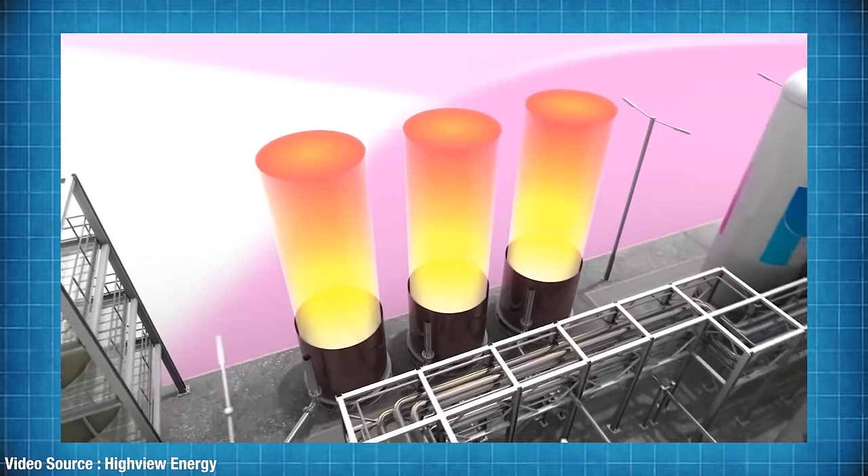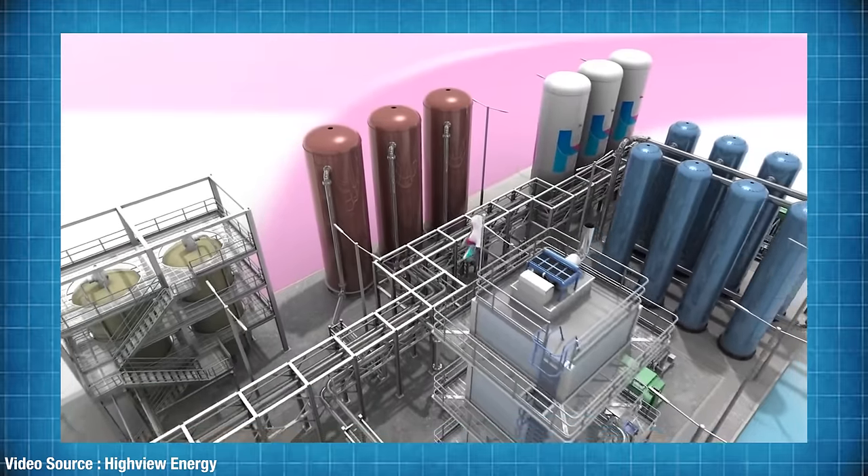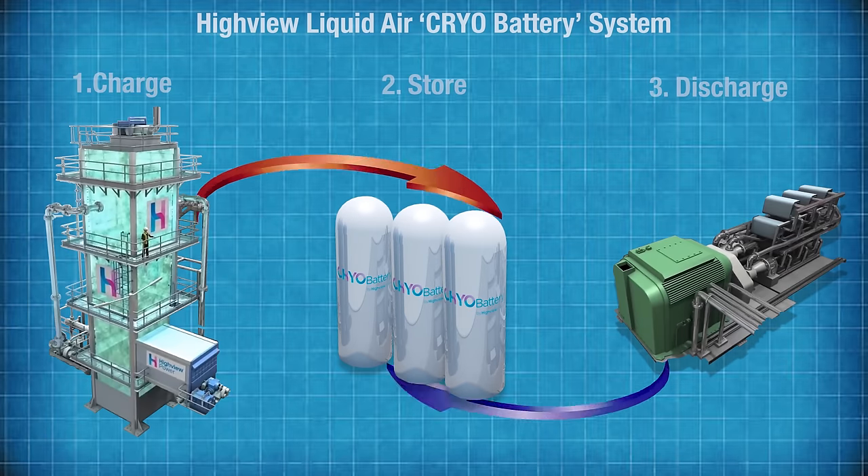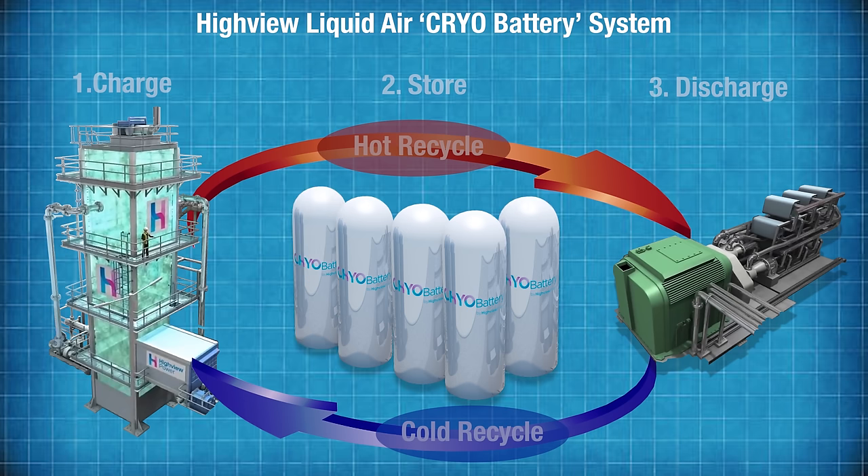Over many years of testing and development, the company has managed to achieve a round-trip system efficiency of about 60%. The three standalone system components are completely independent from one another, meaning if there's a need to increase duration they only need to add more storage tanks, which are cheap. And if they need to increase power output, doubling the power adds only 50% to the system cost, compared with 100% if you were to do the same thing with lithium-ion batteries.